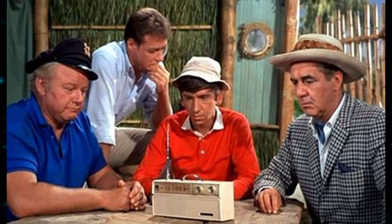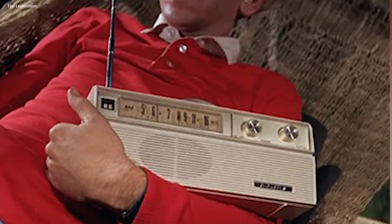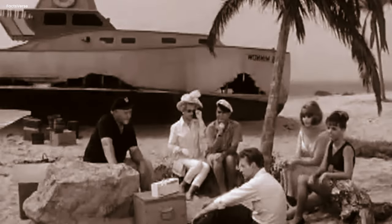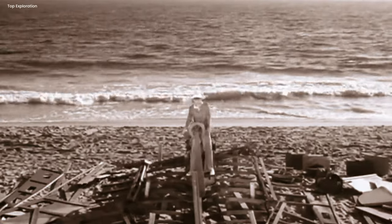In some episodes of the show, if you listen closely to the radio announcer, you might notice something strange. Whenever they mention the call sign of the station the castaways are listening to, it always starts with a W. Radio stations with call signs beginning with W are usually found east of the Mississippi River in the United States. But the castaways are stranded in the vast South Pacific with only an AM radio. Even in the best conditions, it's very unlikely that they could pick up a strong AM signal all the way from the eastern U.S. — a small detail that makes you doubt how accurately the show portrays the castaways' situation.